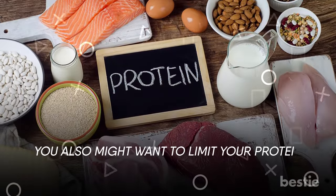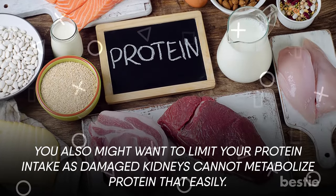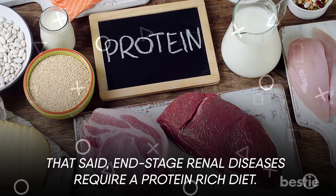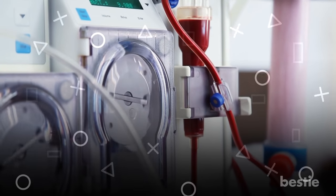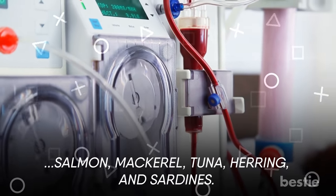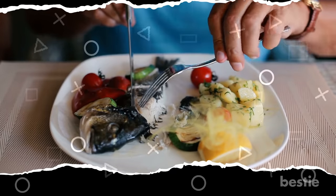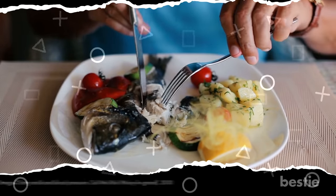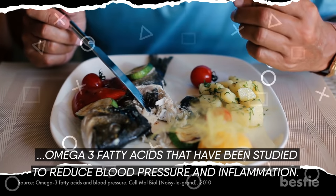You might also want to limit your protein intake, as damaged kidneys cannot metabolize protein as easily. That said, end-stage renal diseases require a protein-rich diet. If you're undergoing dialysis, you can safely have a few fatty fish like salmon, mackerel, tuna, herring, and sardines. Sear them until crisp to make them irresistibly delicious. They provide amazing omega-3 fatty acids that have been studied to reduce blood pressure and inflammation.